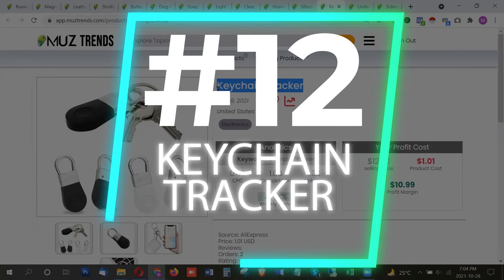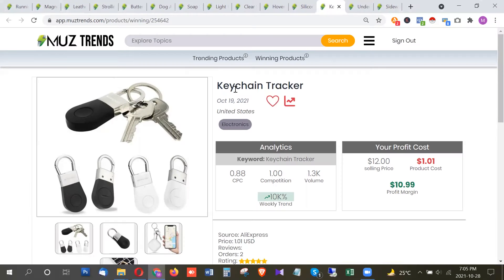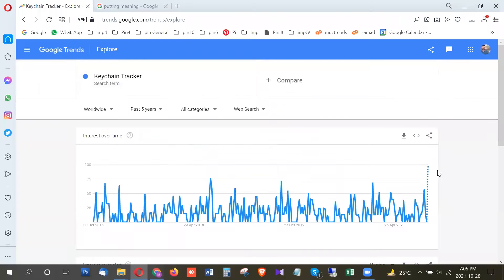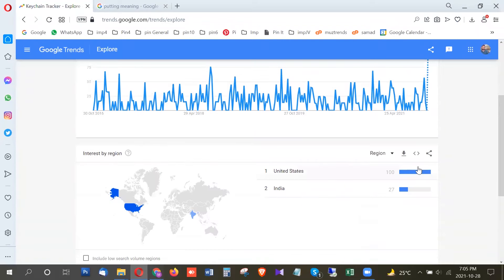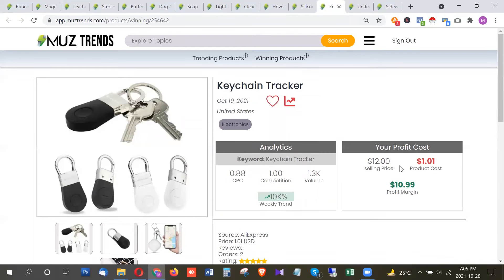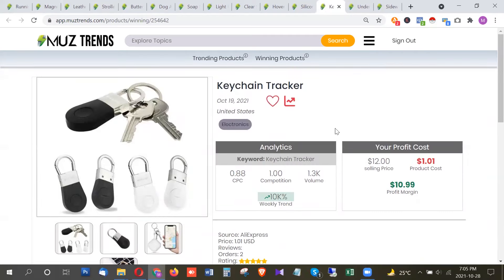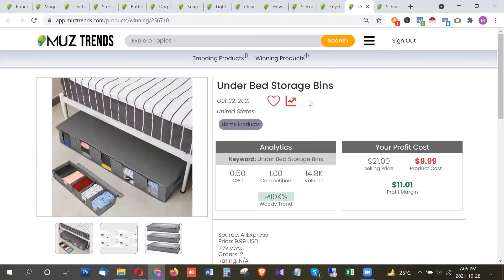The next product is a keychain tracker — essentially a GPS tracker for your keychains. This product is at its breakout with a huge trend rise right now in the United States. The price is around $1, making it a very cheap and simple product. Even though it's common, it's trending right now, so there's definitely huge potential for this one.